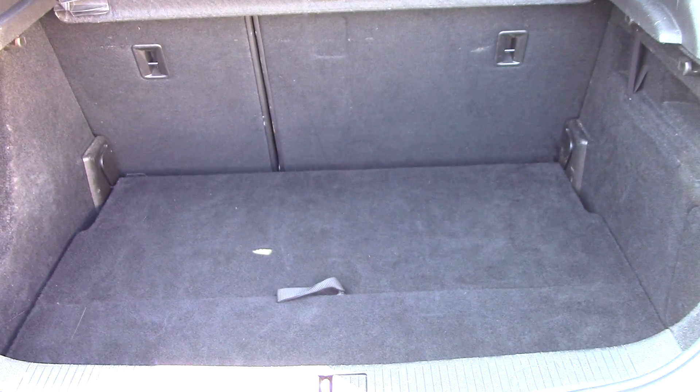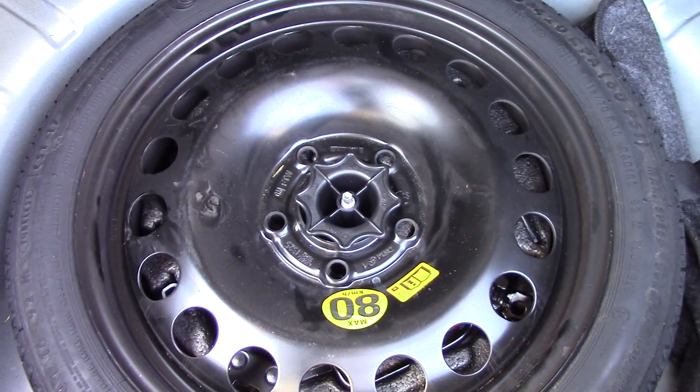Moving around towards the rear, we can open up the boot and see all of the boot space. If we lift up this false floor, we've got a little bit more space. And if we lift up this carpet, there's a spare tyre underneath.